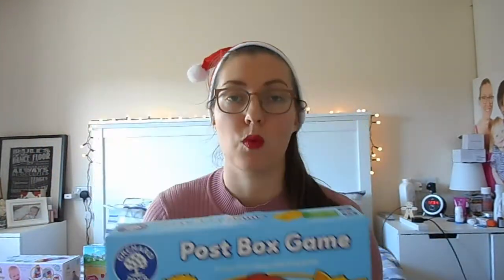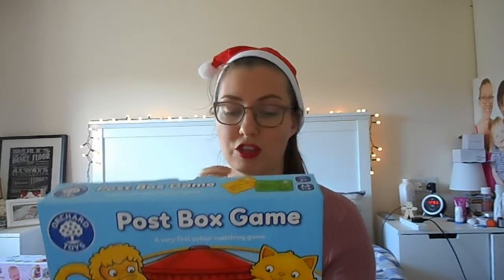The next thing we got her is this post box game from Orchard Toys. We absolutely love Orchard Toys. I got this on Amazon when it was on a deal — they're normally between £8 and £15, and I picked it up for about £8. It's suitable for ages 2 plus, but she's quite advanced for 15 months as she loves copying Freddie. She also loves posting items through the baby gate, so this is perfect. Freddie will love showing her how to do the colour matching too.